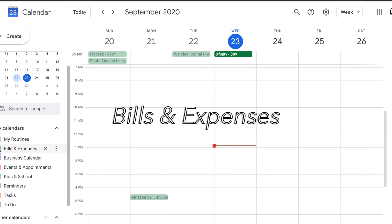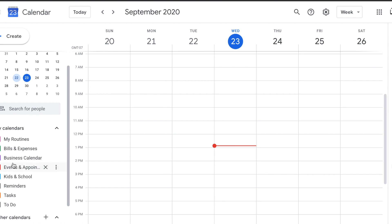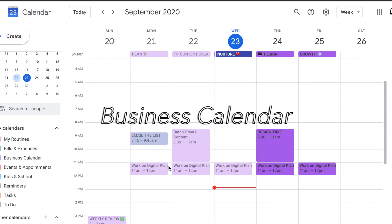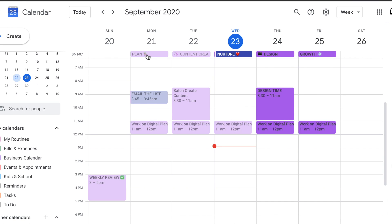Then I have my Bills and Expenses calendar. Every time I spend money, I create an event just to see how much we're spending each day. Bills show up as all-day events at the top so I'm reminded to pay them. Next is my Business calendar, where I have a focus plan for each day of the week: Mondays for planning, Tuesdays for content creation, Wednesdays for nurturing, Thursdays for design, and Fridays for growth. I have more info on each of these in my Google Keep.